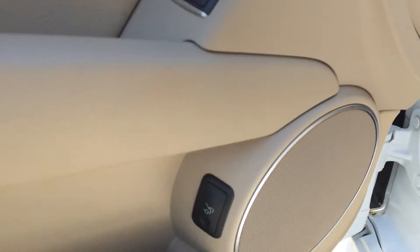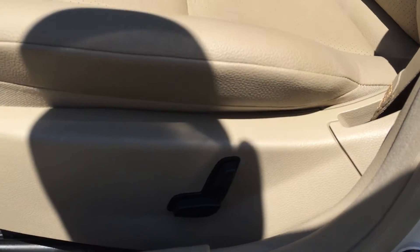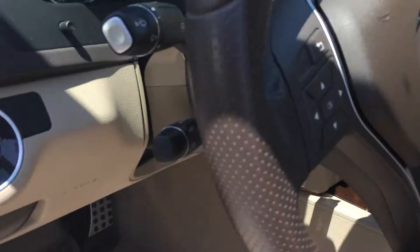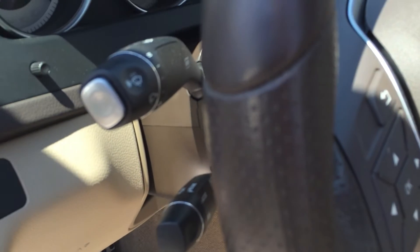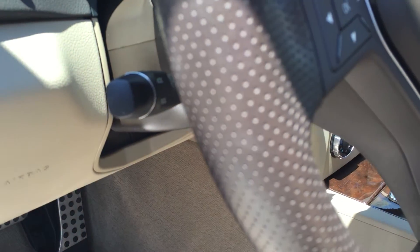Power windows, the mirror, your trunk release, power locks, and there's your power seat controls. Automatic lights, automatic wipers — low and high. Cruise control.